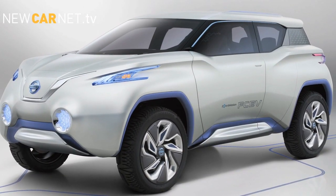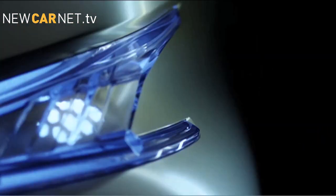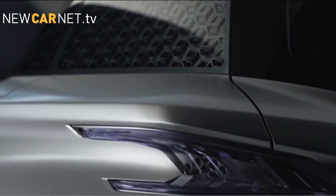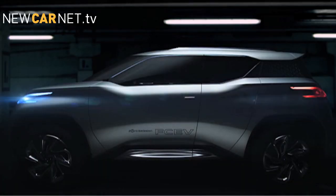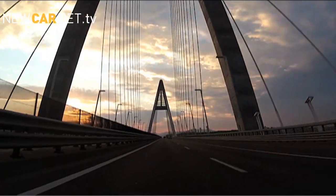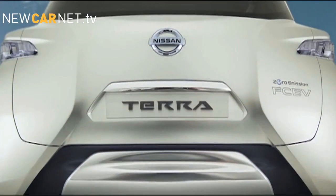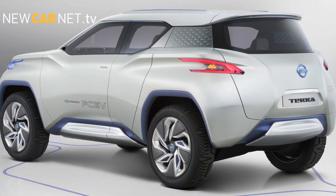Nissan will unveil its new electric SUV concept, the Terra, at the Paris Motor Show. Powered by a hydrogen fuel cell, the four-wheel drive concept takes sustainable motoring off-road. Propulsion up front is the same as in the Nissan Leaf, whilst at the rear, electric motors are mounted inside the wheels, doing away with the need for a drive shaft on the underbody. Nissan has no plans to send the Terra into production any time soon, as fuel cell technology remains a futuristic concept.